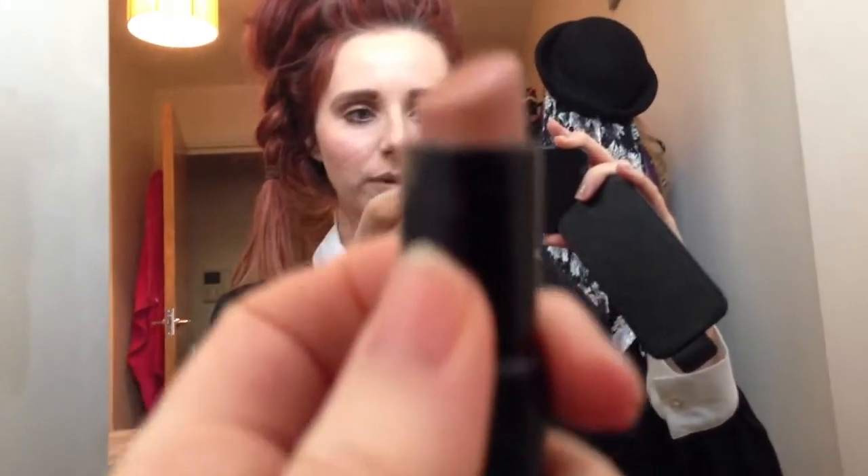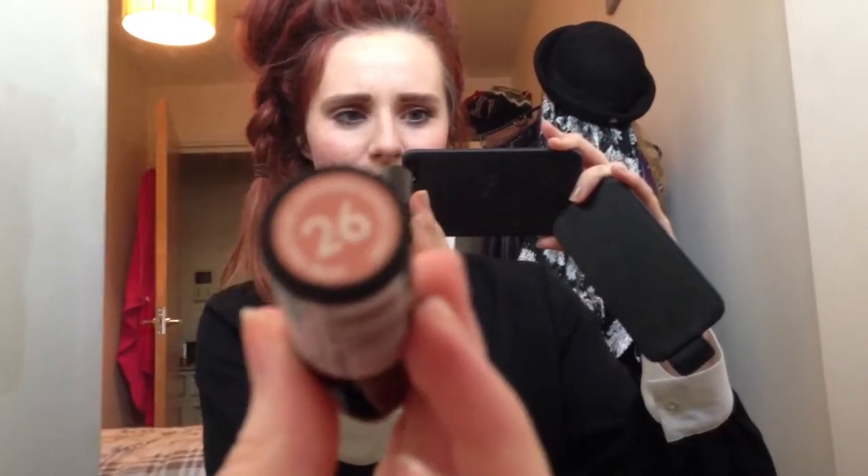I'm actually not sure what the shade is — I know it's 26 but I don't know the actual name of it, so if you know, drop it down below. I've mixed those two together today, and then I've just put some white liner on the waterline, and then I've literally just put a bit of a pinky bronzy brown colour on my eyes just to make the blue pop out.